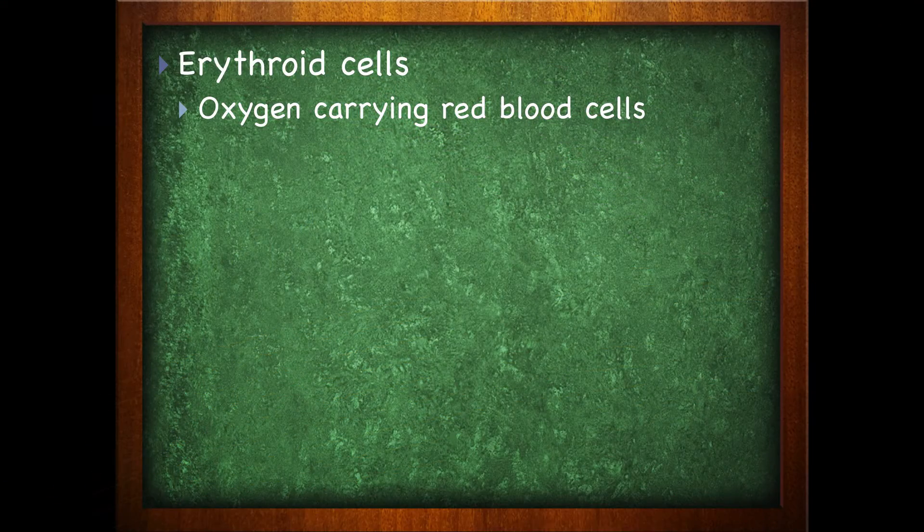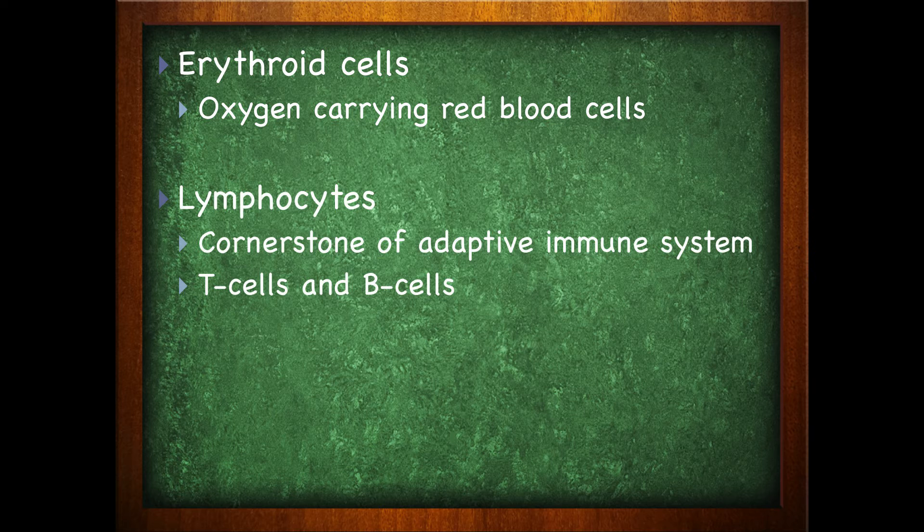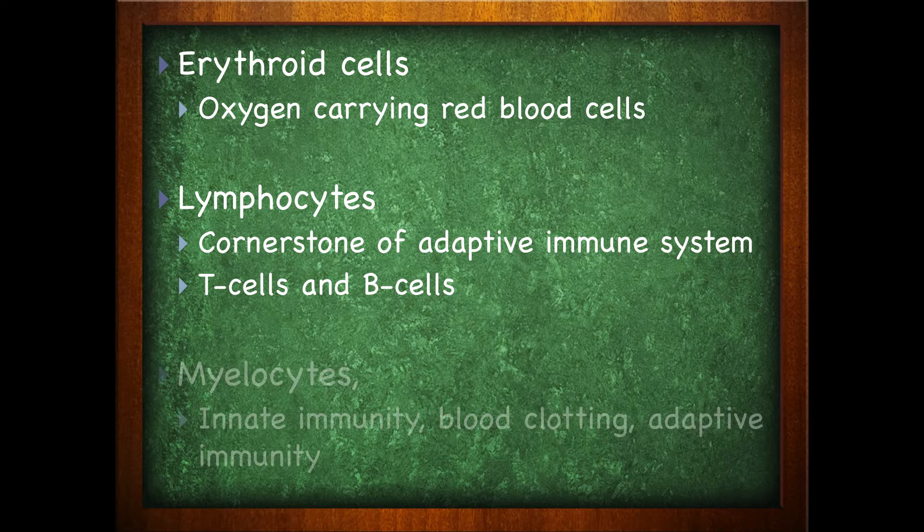The three families that the blood cell can grow up to be are the erythroid cells, which are your oxygen-carrying red blood cells — your RBCs. You have your lymphocytes, which are the cornerstones of your adaptive immunity system, primarily made of your T cells and your B cells. And then you have the myelocytes, which cover innate immunity, blood clotting, and adaptive immunity.